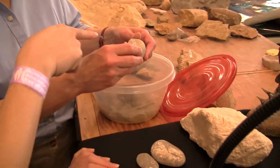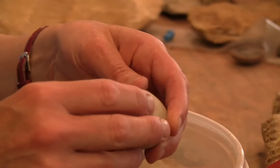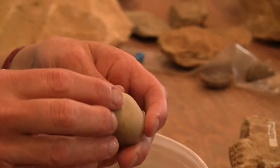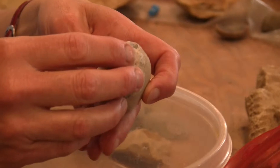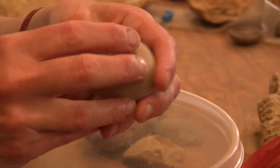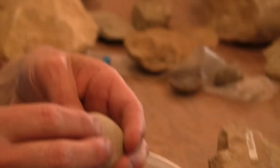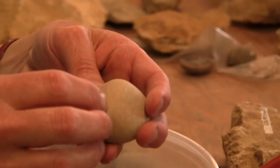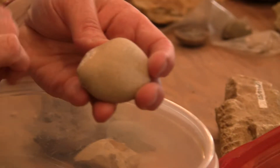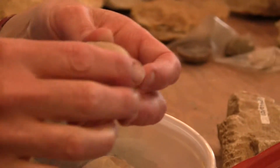What is that — is it also a crinoid stem? No, it could be, but it looks like it might be the edge of something. There's just not enough there to tell us. It could be the edge of a brachiopod too. Just because of the way it looks kind of ridged, but I'm not sure.